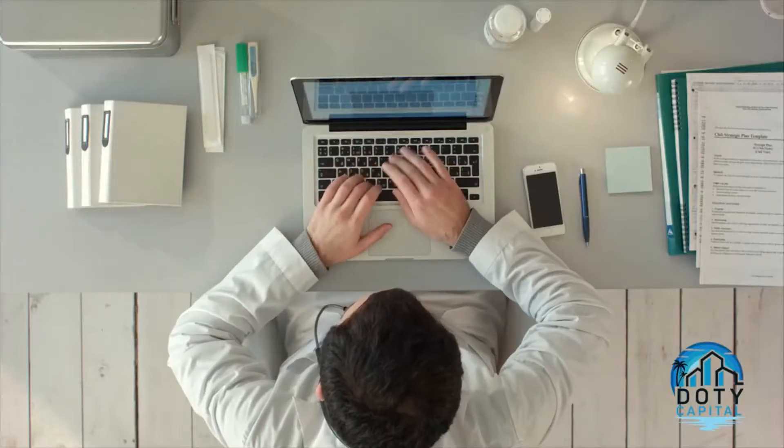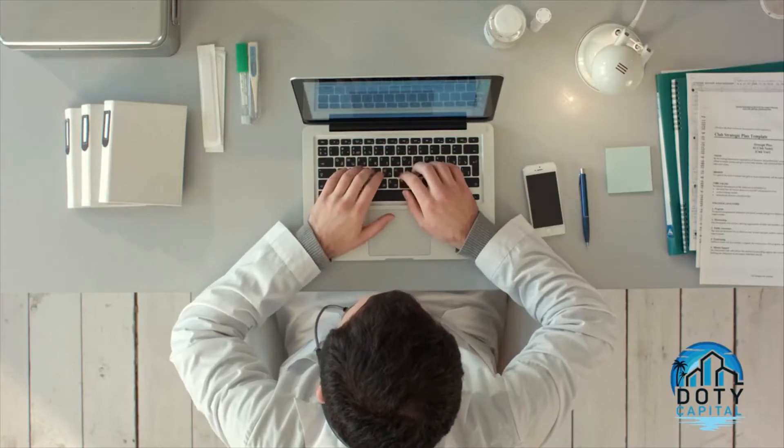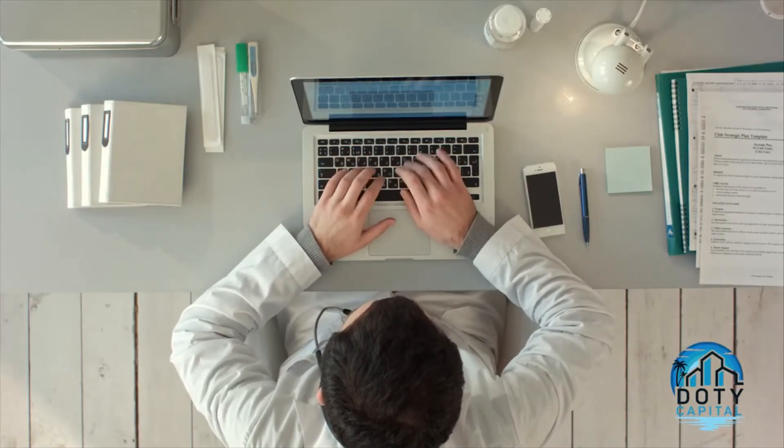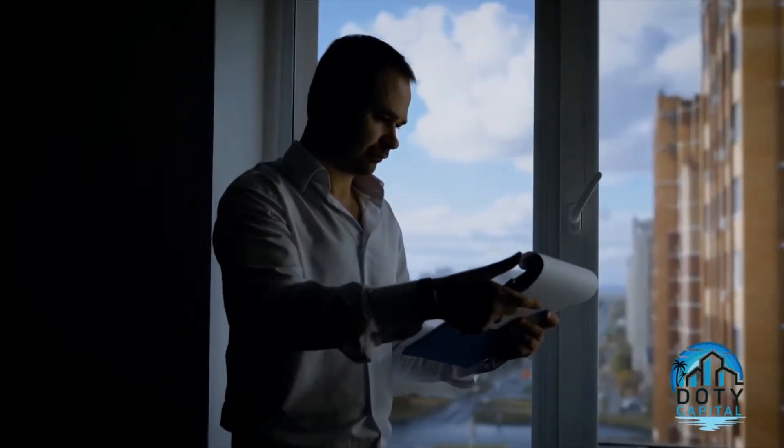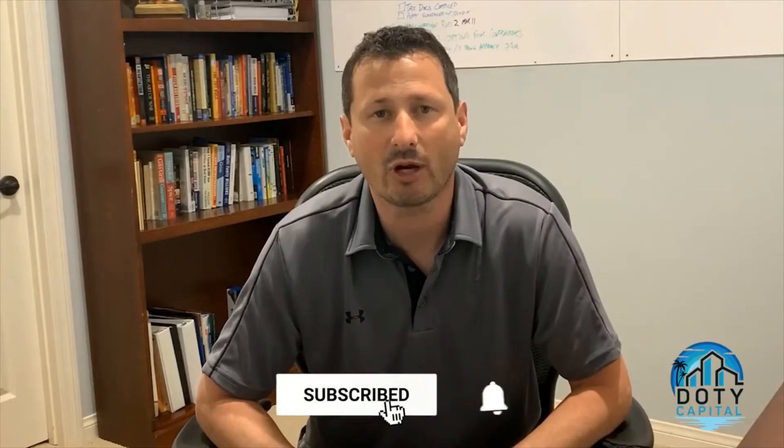My name is Mark Doty. I'm a real estate investor out of San Diego where I flip houses and small apartment buildings. I designed this channel to showcase my journey from going from a full-time W-2 employee as a medical device sales rep to a full-time real estate investor. If you're interested in watching how I do deals or potentially investing with me, hit the like button and consider subscribing to the channel.